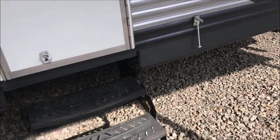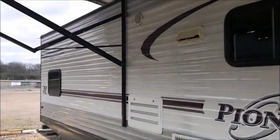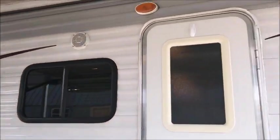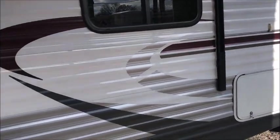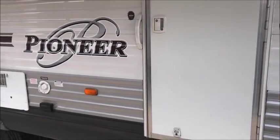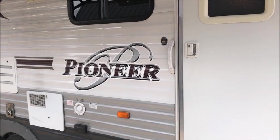Anyway, it's a 2015 Heartland 300 QB — QB stands for quad bunks. The big part of the reason we're discounting this trailer so much is because of the modifications made inside. It does come with three televisions though. So we'll go ahead and walk in and I'll let you look around.